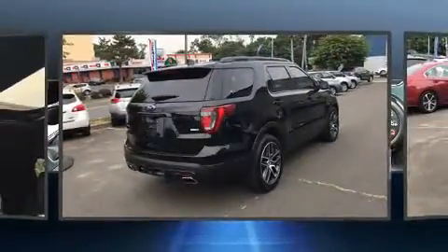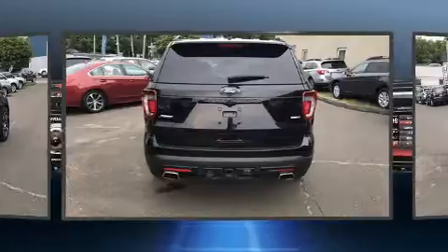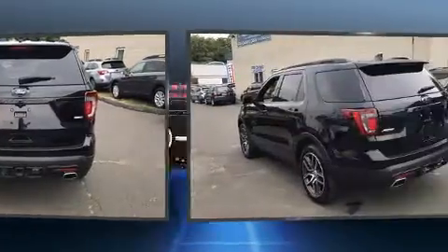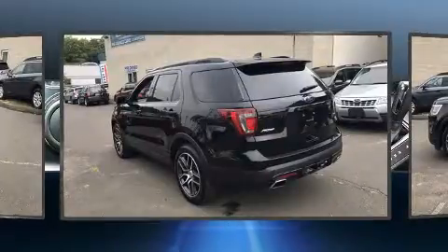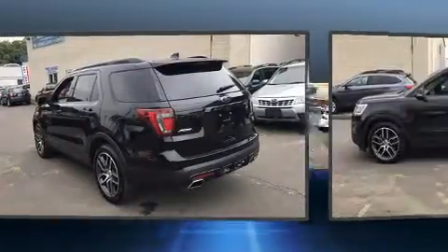Ford infused the interior with top-shelf amenities such as power front seats, an automatic dimming rear-view mirror, power door mirrors and heated door mirrors, remote keyless entry, and much more.